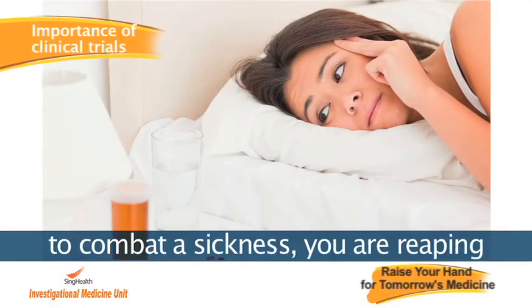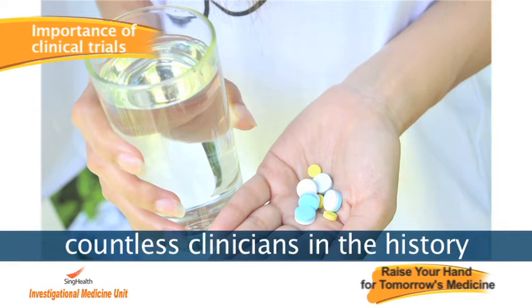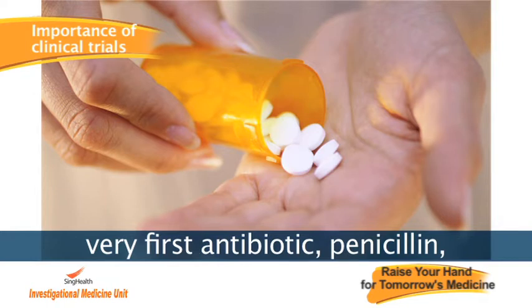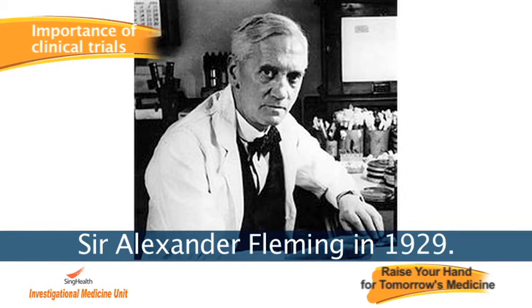Every time you take a medication to combat your sickness, you are reaping a benefit from the efforts made by countless clinicians in the history of medicine. A classic example is the world's very first antibiotic, penicillin, which was discovered by Sir Alexander Fleming in 1929.